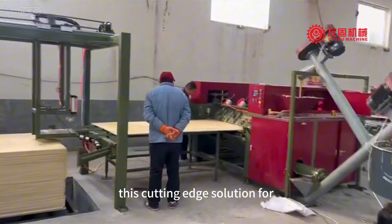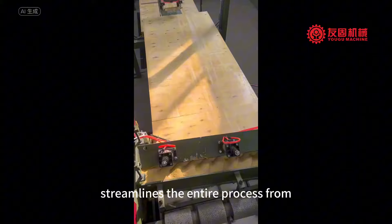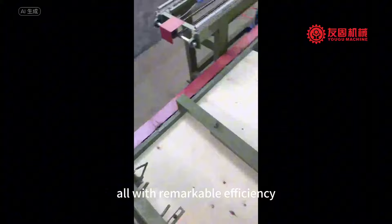This cutting-edge solution for plywood repair production is a fully automated system that streamlines the entire process from plywood delivery to the application of putty, all with remarkable efficiency.